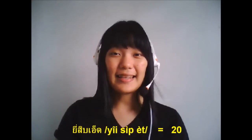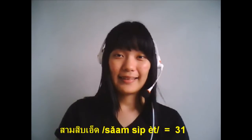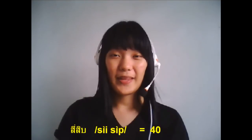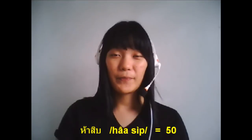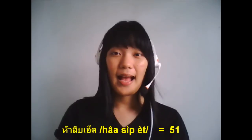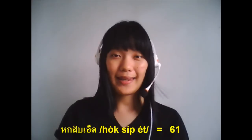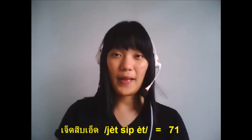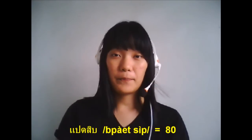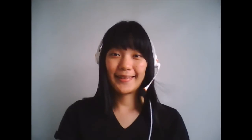21, 30, 31, 40, 41, 50, 51, 60, 61, 70, 71, 80, 81, 90, 91.